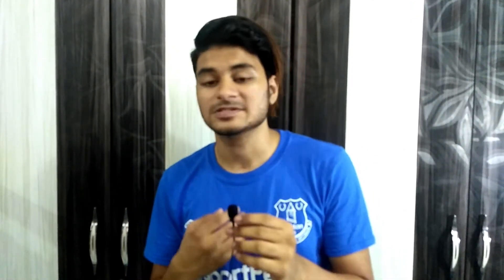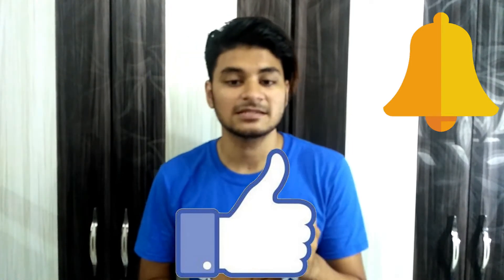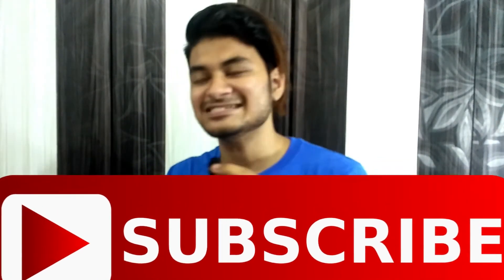So guys, these were some tips to follow to keep your skin healthy and glowing. If you liked today's video, hit the like button and make sure you also hit the subscribe button and join us in our Supreme Gang. Stay stylish, stay supreme, stay sexy. This is your host Shahan Ahmed Khan signing off. Hope to see you in the next video.